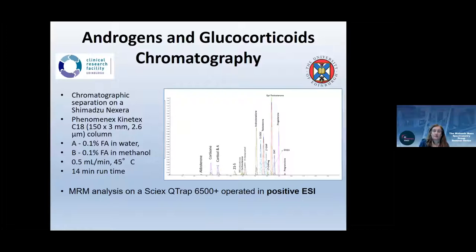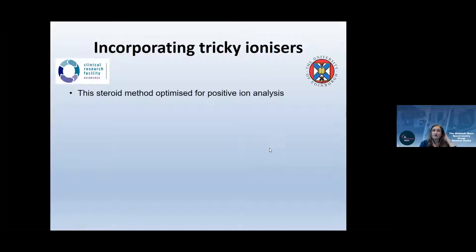We first set up a method focused on androgens and glucocorticoids, using formic acid as mobile phase modifier at 0.5 mL/min with a 14-minute runtime, operating on a Sciex QTRAP 6500+ in multiple reaction monitoring mode. This was optimized for positive ion analysis. Because we wanted to work in 96-well plate format, we couldn't easily incorporate derivatization processes previously developed for estrogens.